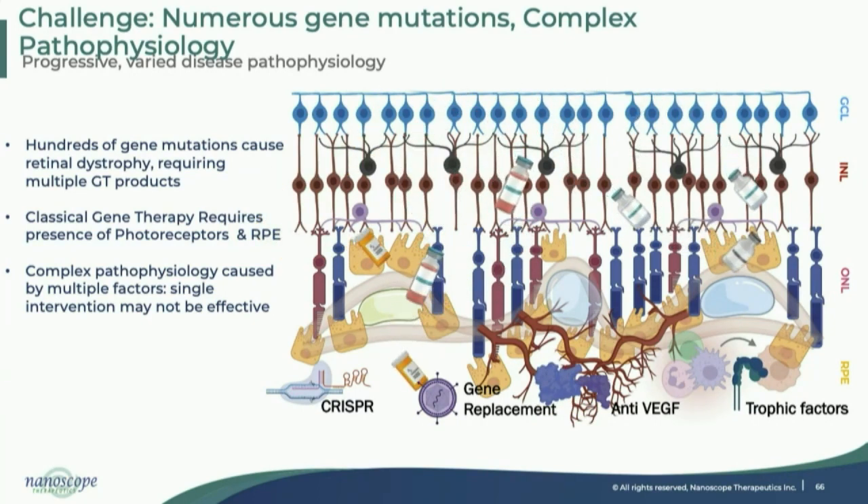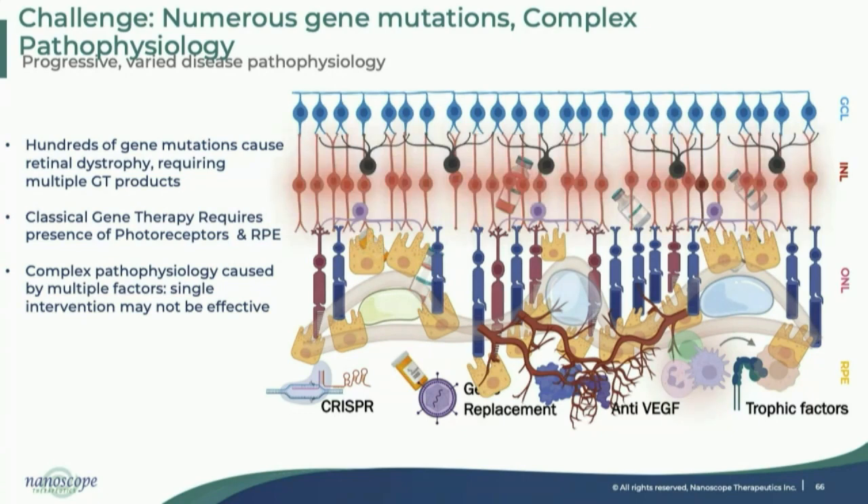We are fortunate to have Luxturna, which introduced gene therapy to the ocular space and can repair certain single mutations. However, having hundreds of gene mutations to be repaired requires development of hundreds of different products to address the whole patient population. Individual diseases also have complex pathophysiology requiring many different trophic factors or complement inhibition systems, which are good for delaying disease progression but cannot stop it. There is also a significant patient population who have already lost their photoreceptors.